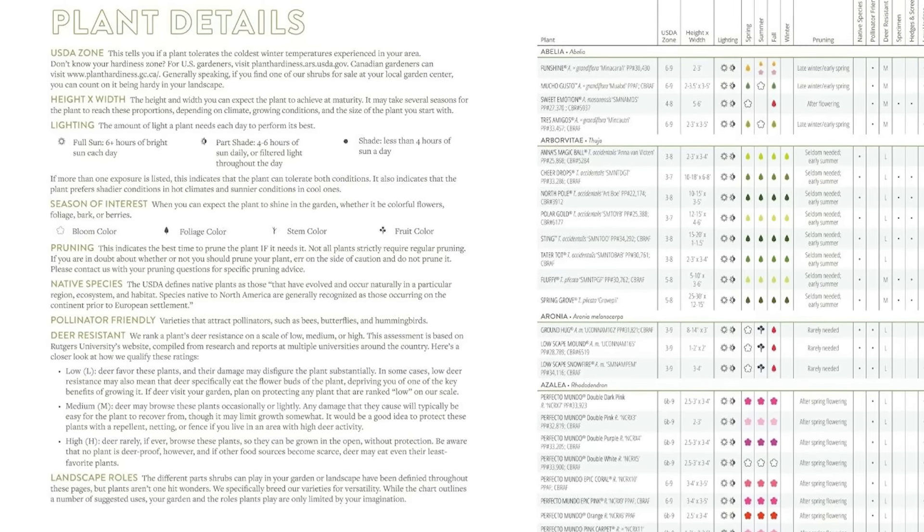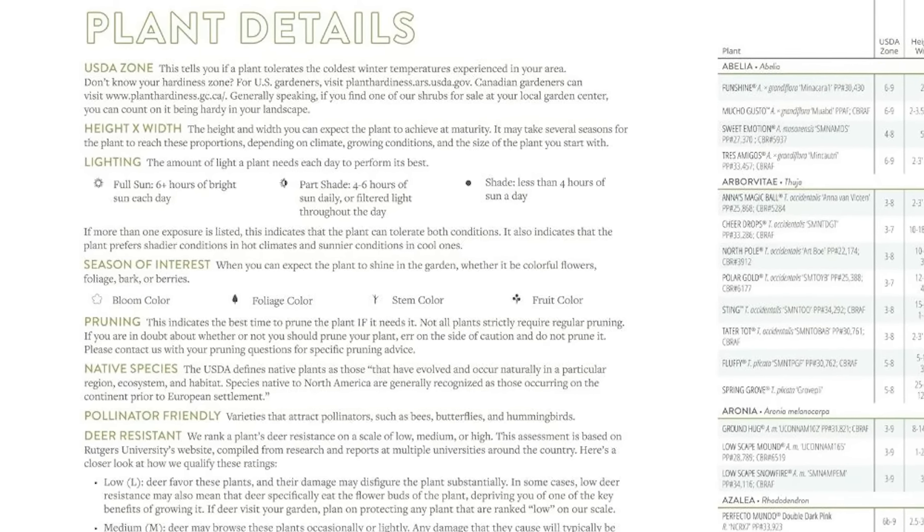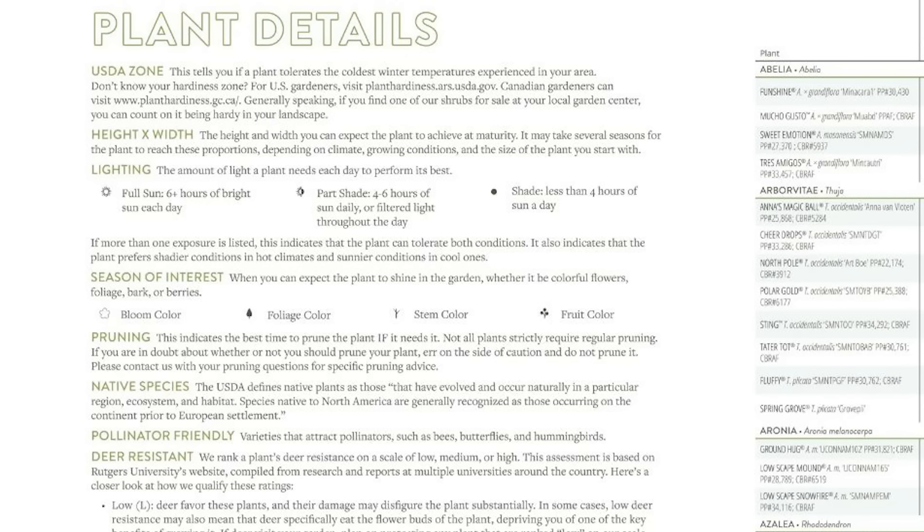My approach has always been: if the tag says sun plant, don't put it in the shade, and vice versa. In the Gardening Simplified catalog, full sun means six hours of bright sun each day; part shade is four to six hours of sun daily or filtered light throughout the day; and shade is less than four hours of sun a day. Part sun and part shade are the same thing — four to six hours per day.